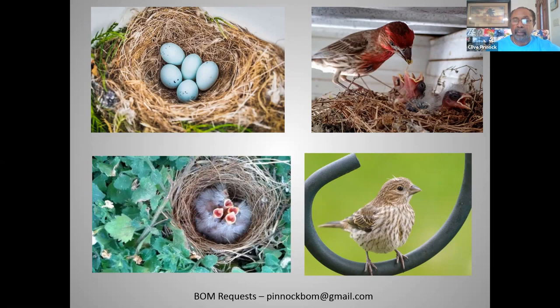House finches are common, and their populations appear to have increased between 1966 and 2015, according to the North American Breeding Bird Survey. Partners in Flight estimates a global population of 40 million birds, with 76% in the United States, 21% in Mexico, and 3% in Canada.